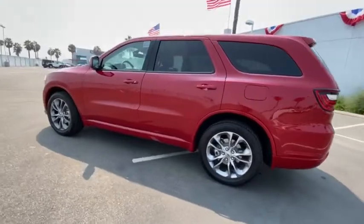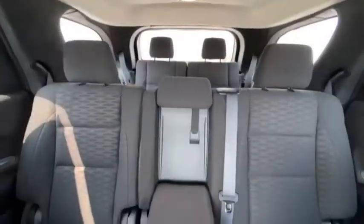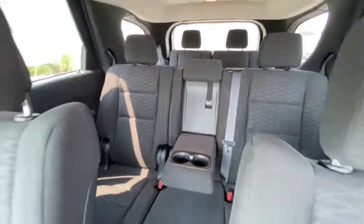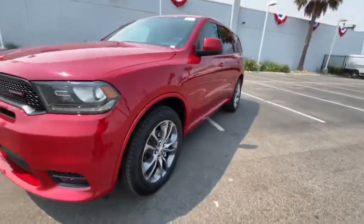Here are some of this vehicle's great options: back-up camera, anti-lock braking system, steering wheel audio controls, keyless entry, traction control, stability control, Bluetooth, leather-wrapped steering wheel, power steering, adjustable steering wheel, cruise control, keyless start.